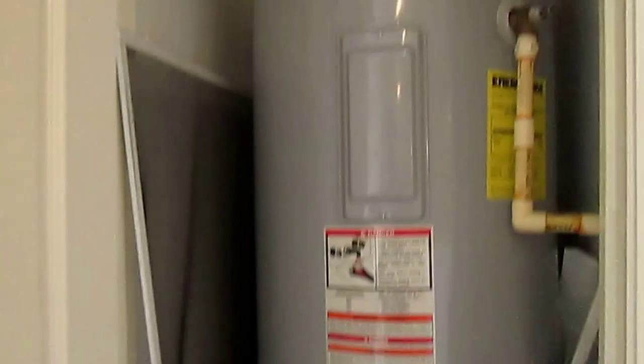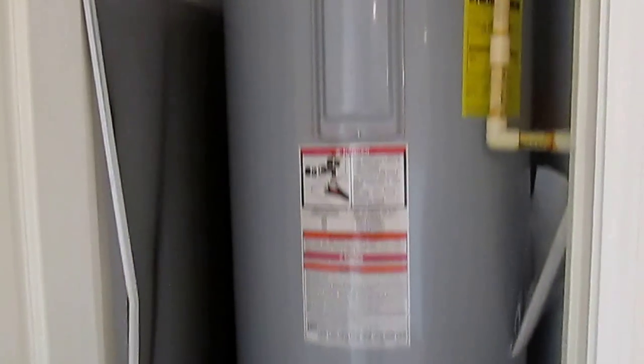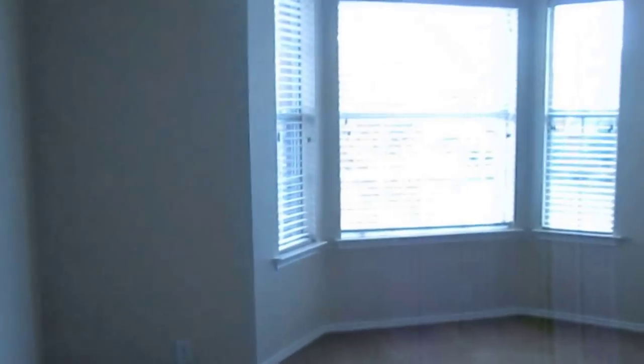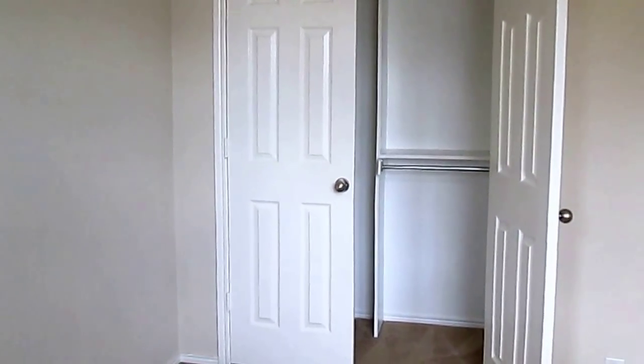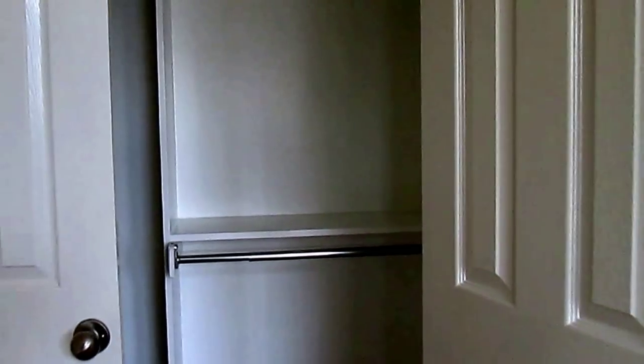We have our hot water heater closet here, and this would be our second bedroom, which has good rack space in the closet.